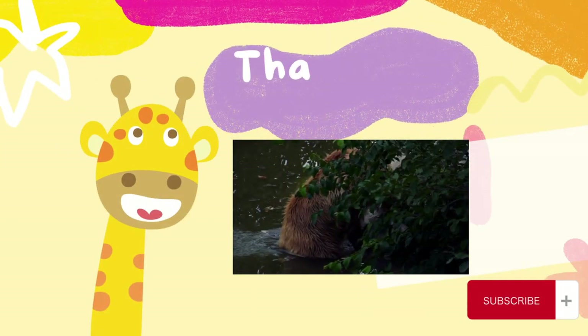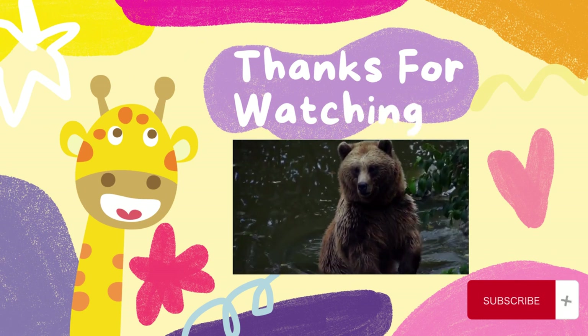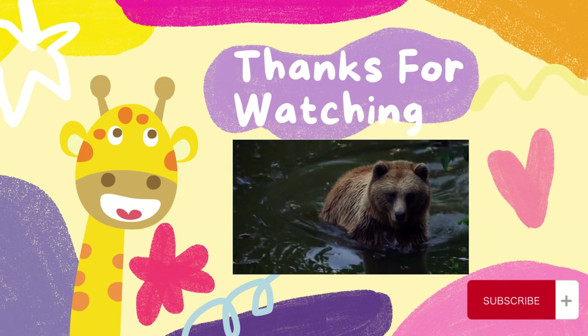The world around us is full of wonders. Let's explore them together in the next videos. Thank you and goodbye!